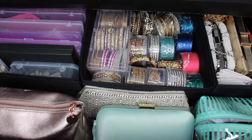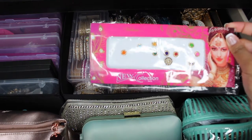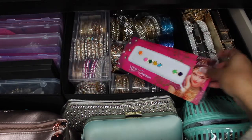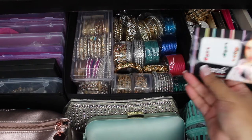So we have all of my clutch bags that I can accessorise with my outfit, and then on the side I have these bindis. I've got all different designs, big packs, small packs - I don't really wear them that often but you've got to have them.